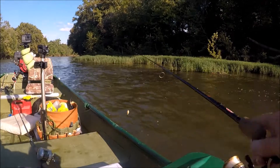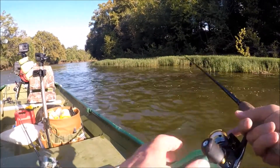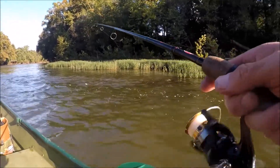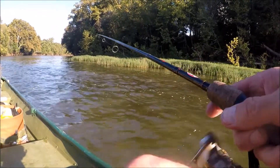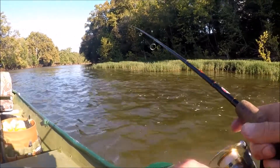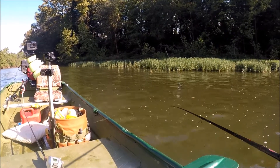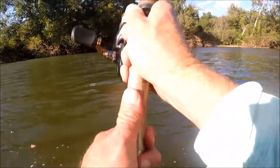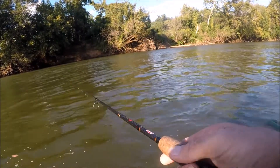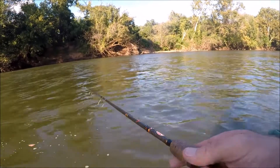Guys, I think I found the ticket — I've caught three smallies and a red breast. They haven't been big but it's fine. This little pocket right here looks good, up against the smartweed. See what we can get on this edge. Nothing there — let's try out in the middle. Sometimes they'll lay behind underwater rocks out in the middle. We catch a lot out in the middle of the river.